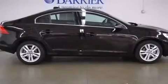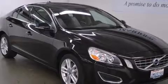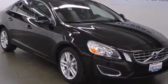12-volt power outlets, the intelligent driver information system, rear curtain airbags, and memory settings for the seat's positions so you can recall your favorite alignment with the push of one button.